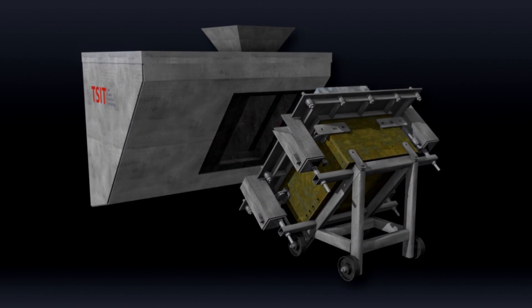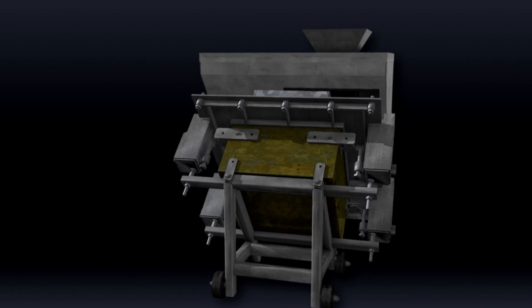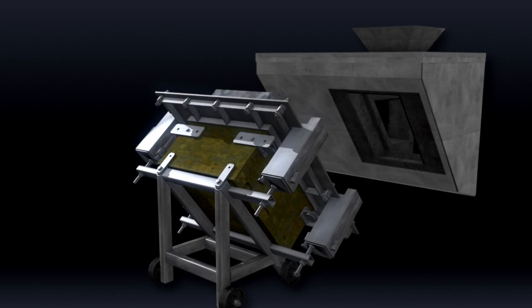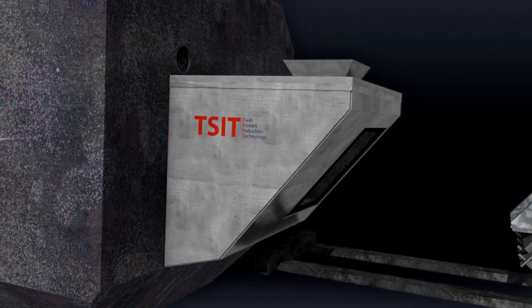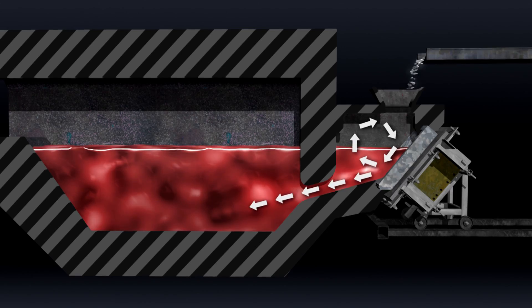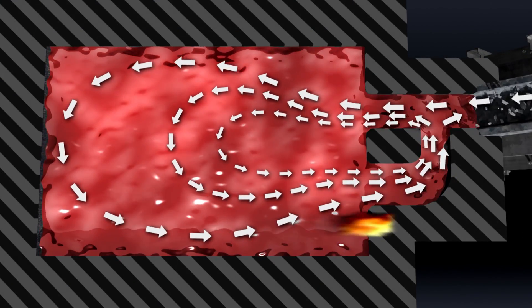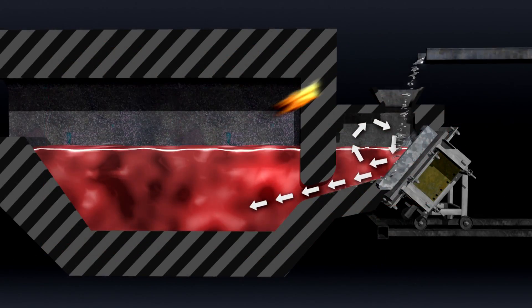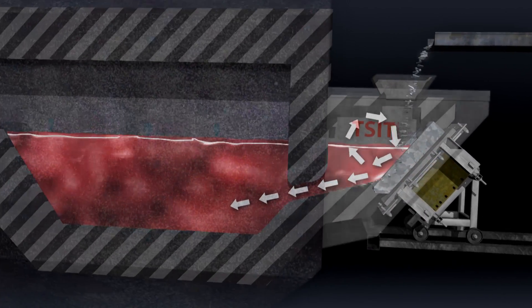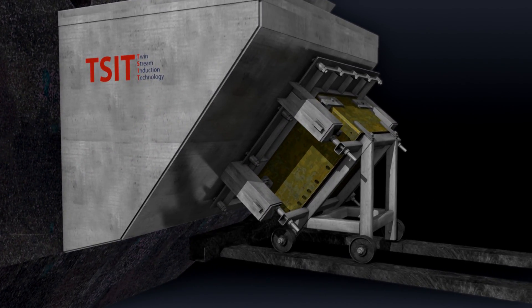TSIT can be supplied as an additional module that can be easily connected to almost any type of chamber furnace, simply by cutting a hole into the wall and mounting the TSIT, forming a single, sturdy unit. The result is a modern furnace with all of the advantages of electromagnetic induction stirring, including the option to submerge light scrap and alloying components. The TSIT has no moving parts and so requires practically no maintenance.